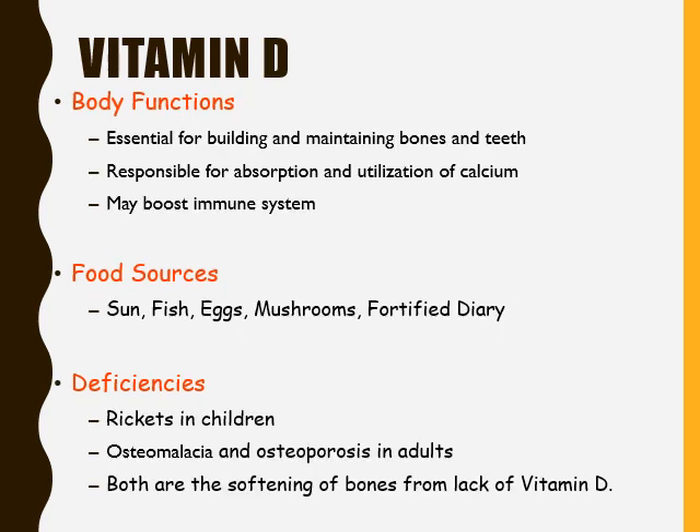Vitamin D is essential for building and maintaining bones and teeth. It is responsible for the absorption and utilization of calcium. Our bodies need calcium for the strength of our bones and teeth, but without enough vitamin D, the body can't absorb the calcium it needs. That's why you commonly find vitamin D added to milk in grocery stores — the vitamin D helps our bodies absorb that calcium. Vitamin D may also boost our immune system.